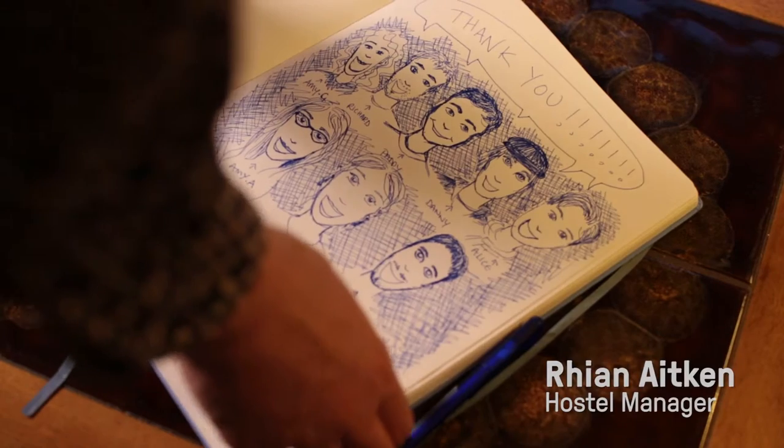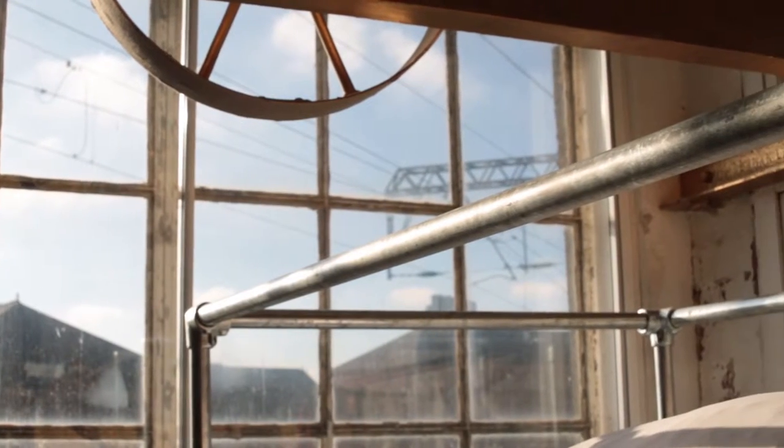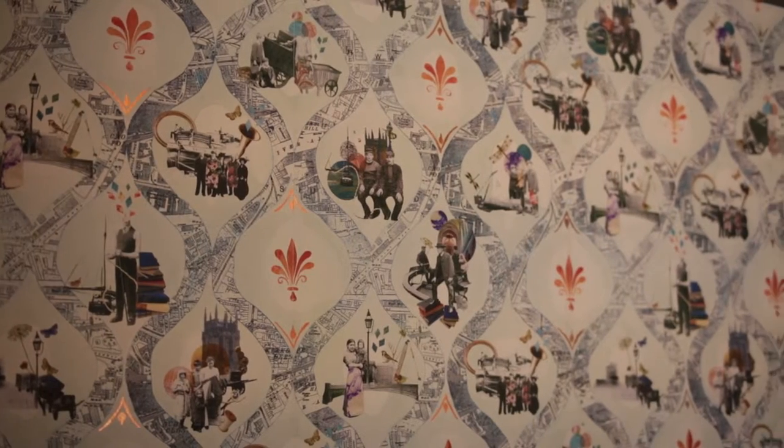The hostel is quite a small, family-friendly hostel — 34 beds in total. We have three dorm rooms: an eight-bed, a ten-bed, and a five-bed, so none of them are massive. We then have four private twin rooms with bunk beds in each, and then a private triple as well.